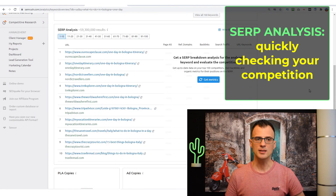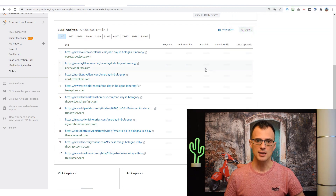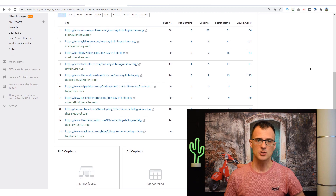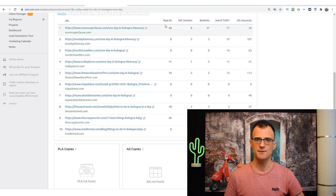If we analyze a keyword in more detail — opening 'what to do in Bologna in one day' — we can scroll down to the SERP Analysis feature. I really love this feature. Clicking 'Grab these metrics,' we can see Page Authority Score, referring domains, and backlinks. The Page AS metric is really good: if I can see two, three, or four websites with a Page AS of zero, that indicates that page doesn't have a lot of authority in Google's eyes.